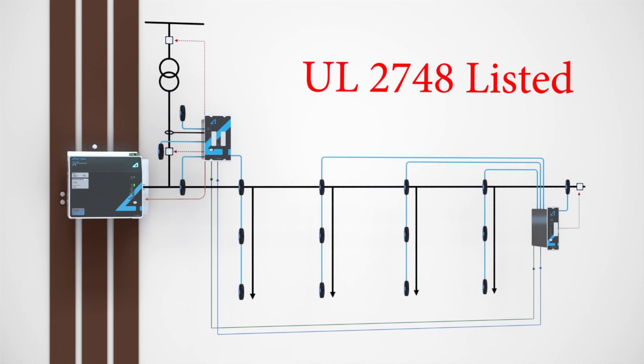Arc quenching is recognized by both the National Electric Code and NFPA 70E Annex O.2.34. The UL2748 listed AQ1000 low-voltage arc quencher can be applied in power systems with up to 100,000 amps of available fault current, and is available in both new switchgear and as a stand-alone retrofit solution.